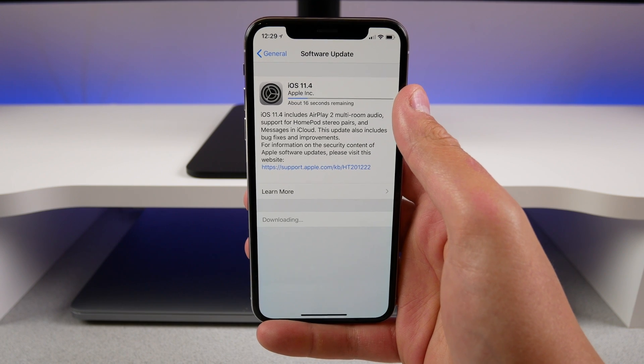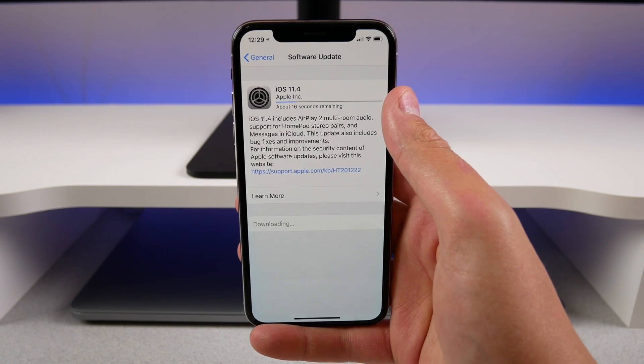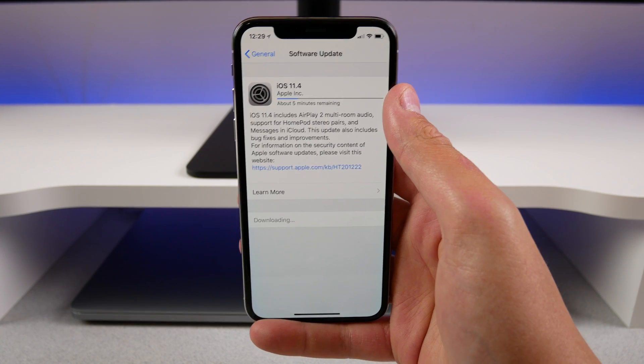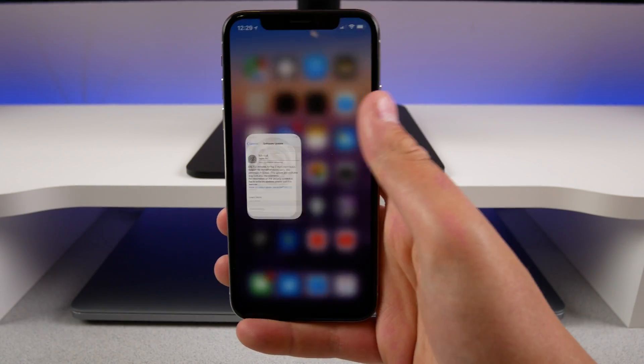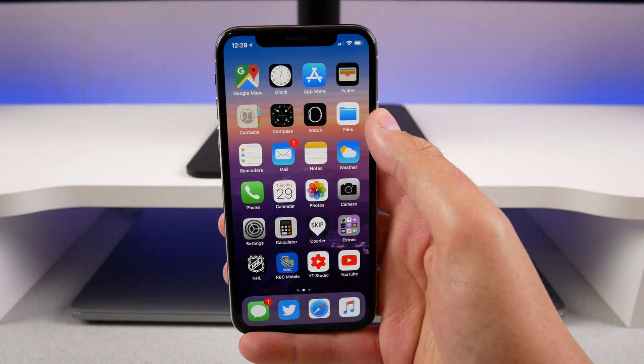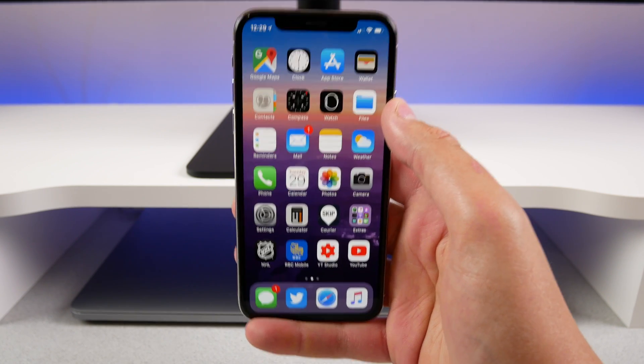Tell me in the comments down below your favorite feature of 11.4. Honestly, mine is iMessage in iCloud — it's finally here, and it looks like Apple has perfected it. All your messages will stay in sync between your iPhone, iPad, and Mac. If you delete a conversation on your iPhone, it'll also be gone on your iPad and your Mac, and vice versa.